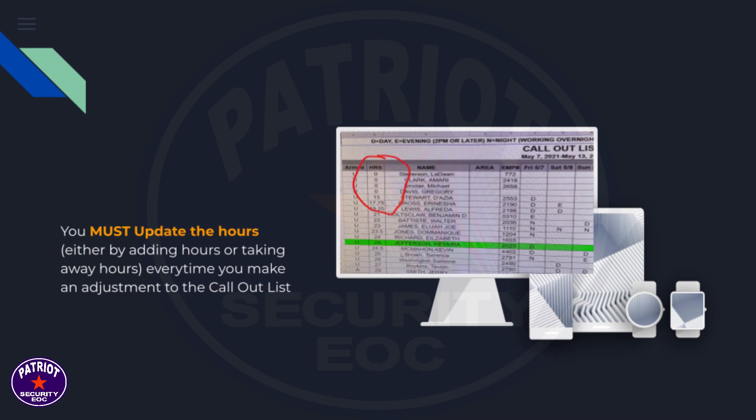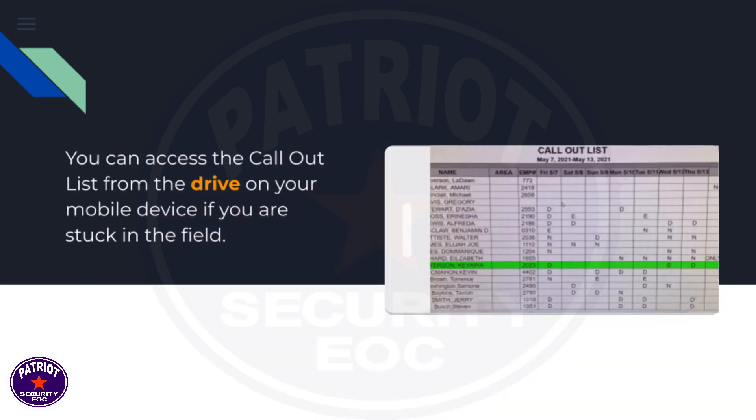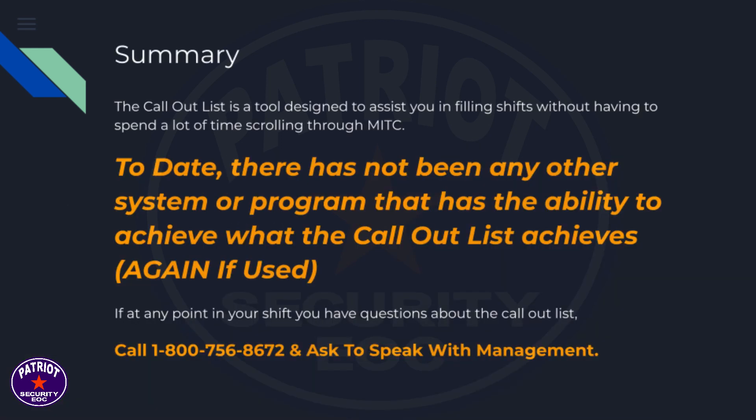You must update the hours — either adding or taking away hours — every time you make an adjustment to the call-out list. You can access the call-out list from the drive on your mobile device if you are stuck in the field. The call-out list is a tool designed to assist you in filling shifts without having to spend a lot of time scrolling through MITC.